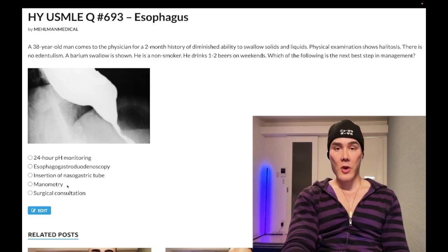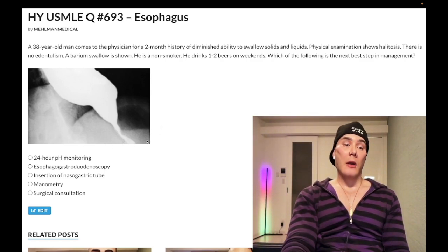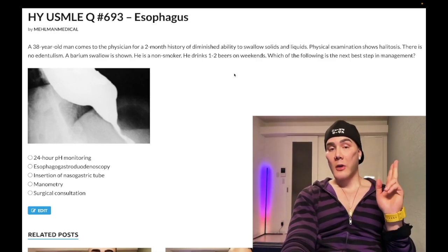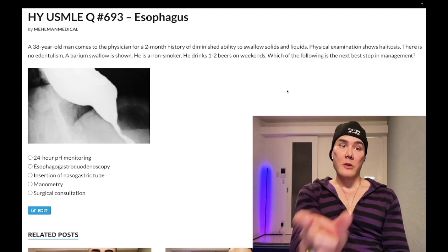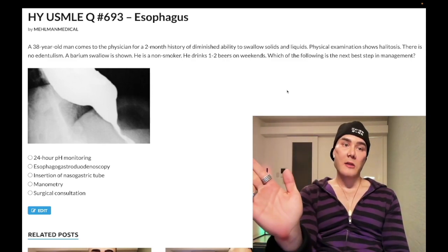Choice D, manometry — a pressure study of the esophagus — correct answer. This is achalasia, shown here as the bird's beak appearance on barium. The mechanism is increased lower esophageal sphincter tone due to loss of Auerbach's myenteric plexus. You have NO-secreting neurons there, and when they're absent we have increased tone. Because this is neurogenic, we have dysphagia to both solids and liquids essentially from the start — that's how neurogenic disease presents. Cancer, by contrast, shows progression from solids only to solids and liquids.